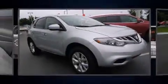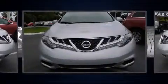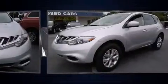Outstanding design defines the 2013 Nissan Murano. With less than 30,000 miles on the odometer, this four-door sport utility vehicle prioritizes comfort, safety, and convenience.